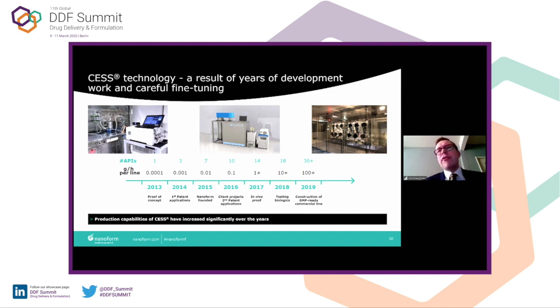As you can see in the picture on the right, this is our GMP facility that we've just installed. There's a lot of opportunity to scale up the technology, with a lot of fine-tuning as we've gone forward. We've ultimately used a physics approach to make sure the technology is scalable and reproducible.